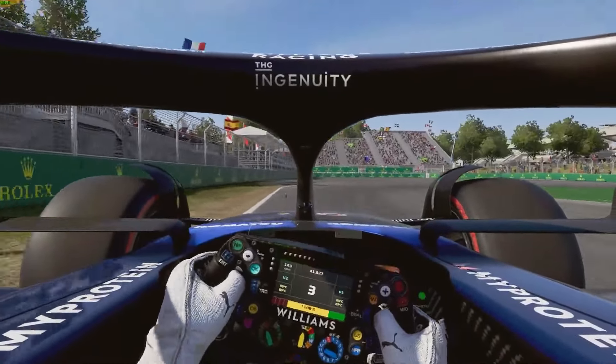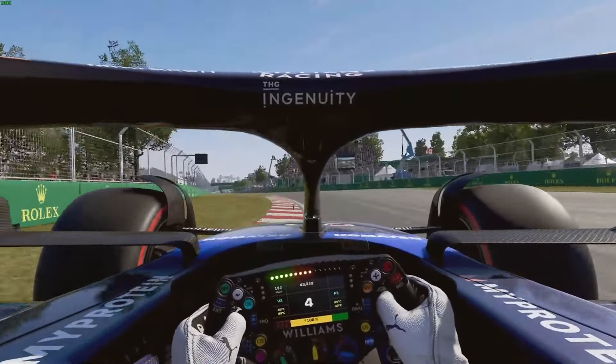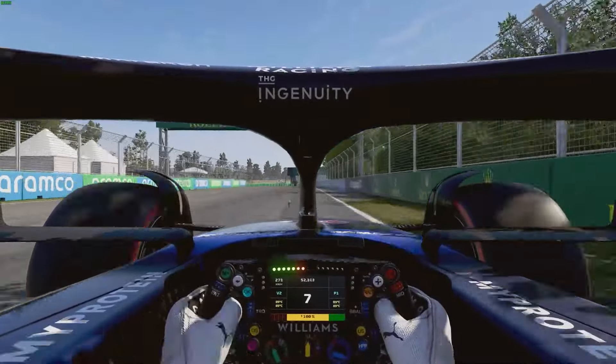Down into Turn 10 hairpin, brake around the 100m board, down into 3rd, late apex just setting up the run for the straight, down this casino straight, up towards the final two corners of this lap.